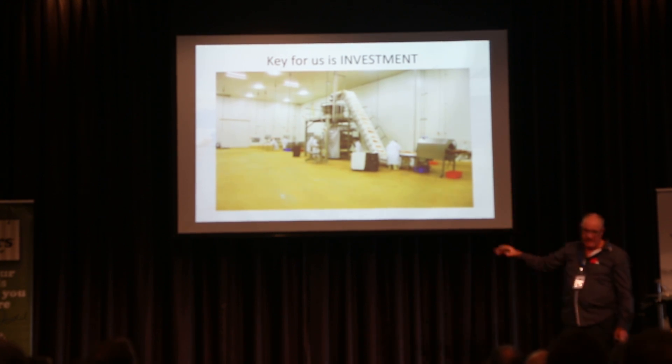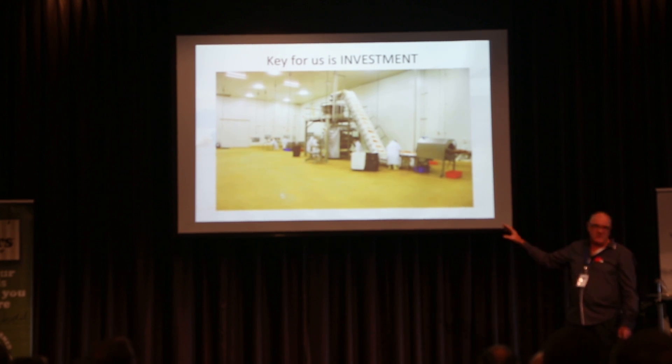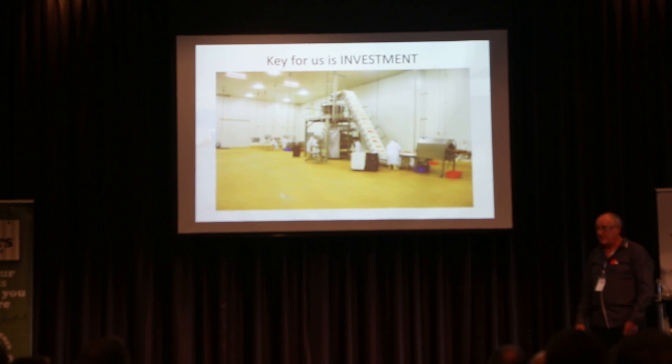At the end of the day, it enabled us to break through. You talk about technology — this has never been done in the world. We're the first company to pack sausages in a sealed bag with gas in the world. We're quite proud of that fact. It was a big gamble for us, but we were letting our customers down, so we had to do it.